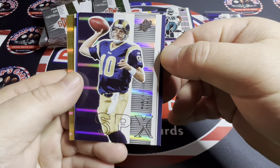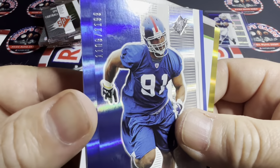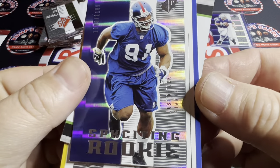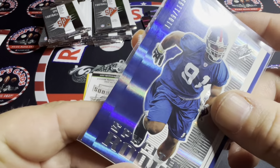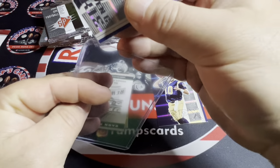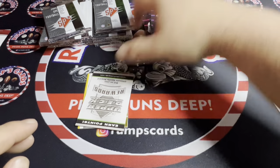We got Mark Bulger, and we got a rookie that is numbered — 1,109 out of 1,199 — for Justin Tuck. A New York Giants great! Unfortunately the foil is kind of offset, but that's really cool. Him and Michael Strahan back in the day were unbelievable.